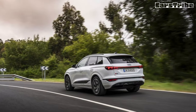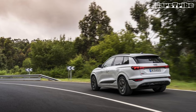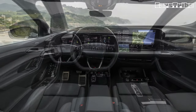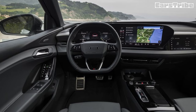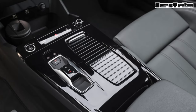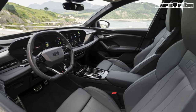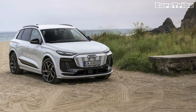All Q6 variants will initially feature dual motors and rear-biased all-wheel drive, with the SQ6 producing a strong 483 total horsepower that bumps up to 510 horses when launch control is engaged. Dual-motor Q6 models in the States will make 422 and 456 horsepower, respectively. Audi doesn't quote a combined torque figure, but we estimate the SQ6 churns out well over 500 pound-feet, which should help this roughly 5,500-pound sport-ute accelerate to 60 miles per hour in around four seconds.